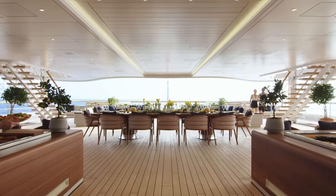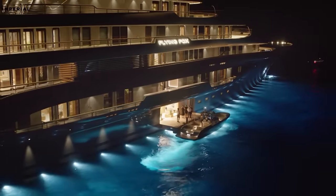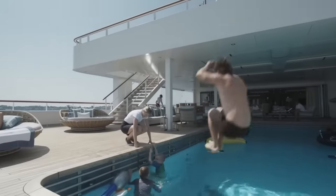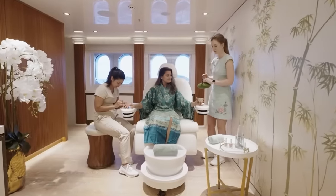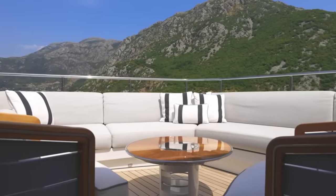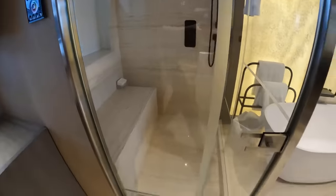The yacht offers a variety of experiences for its guests, including a stunning fireplace in the main salon, perfect for cosying up on chilly nights at sea. The dedicated movie theatre is a great place to unwind after a long day, and the onboard beauty salon offers a range of pampering treatments. You can also indulge in the steam room or sauna for peace and quiet.